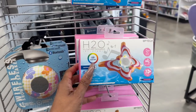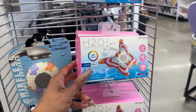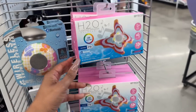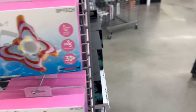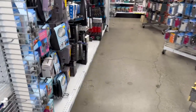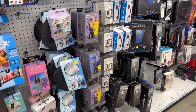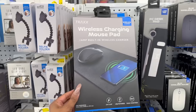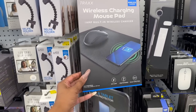How cute is this H2O floating speaker? It's inflatable, has Bluetooth, and comes with an air pump included — for $5.55. That is not bad. Definitely wanted to see what else new they have in electronics — there's so much new stuff here at Five Below, super exciting! Wireless charging pad for $5.25 — that's not bad.